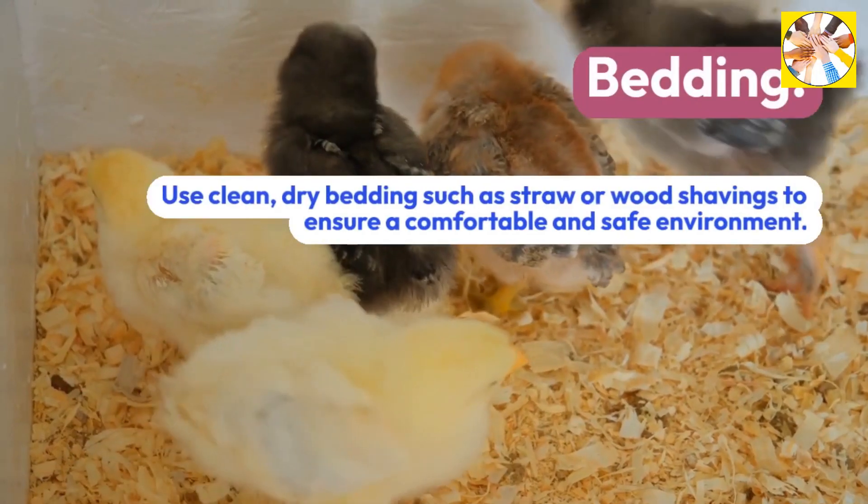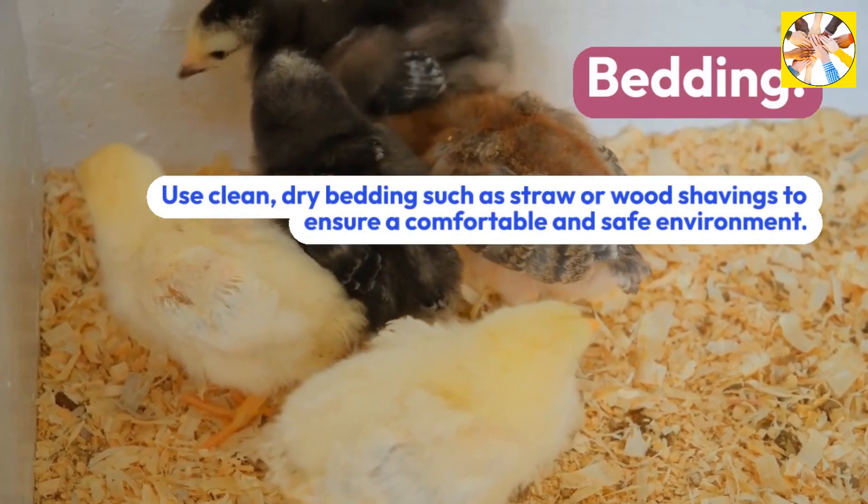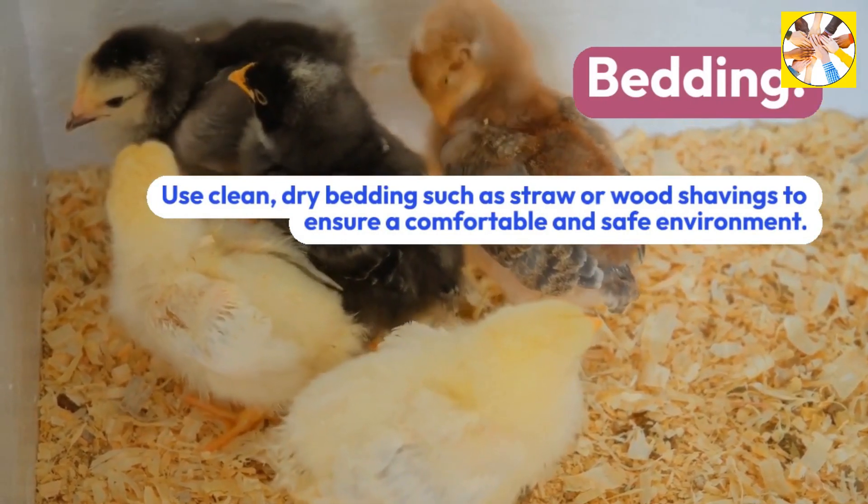Bedding: Use clean, dry bedding such as straw or wood shavings to ensure a comfortable and safe environment.